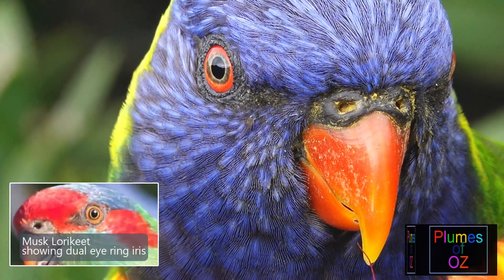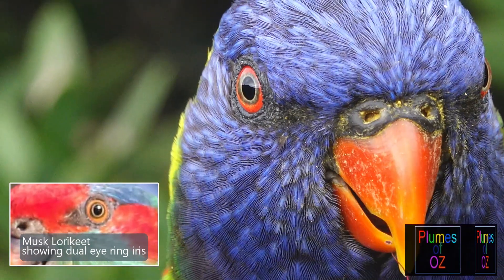On the insert is a musk lorikeet eye which shows the similar characteristic of lorikeet eyes.